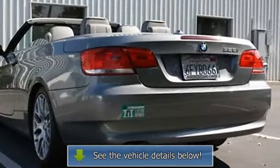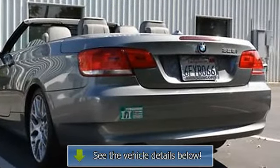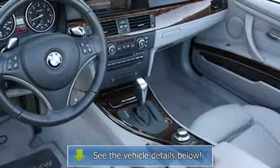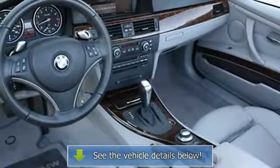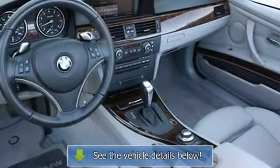Premium package includes: universal garage door opener, auto dimming interior and exterior mirrors, auto dimming rear view mirror, lumbar support, digital compass mirror, and BMW assist with Bluetooth system.